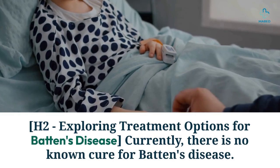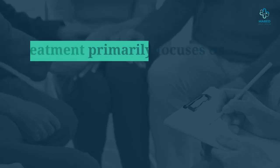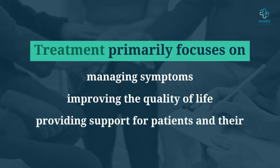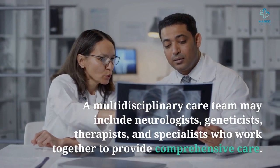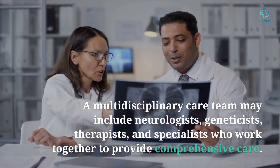Exploring treatment options for Batten's disease: currently, there is no known cure. Treatment primarily focuses on managing symptoms, improving quality of life, and providing support for patients and their families. A multidisciplinary care team may include neurologists, geneticists, therapists, and specialists who work together to provide comprehensive care.